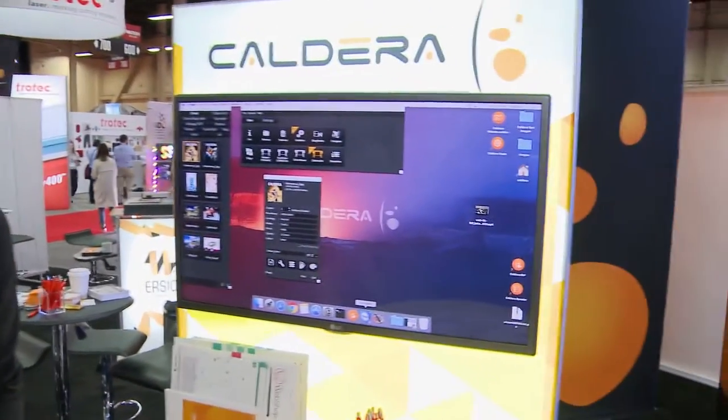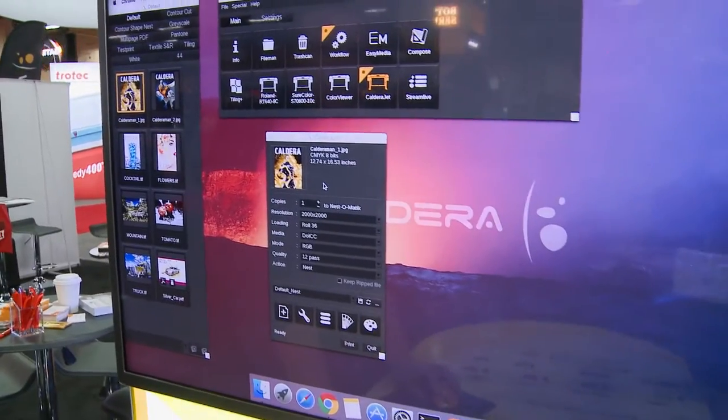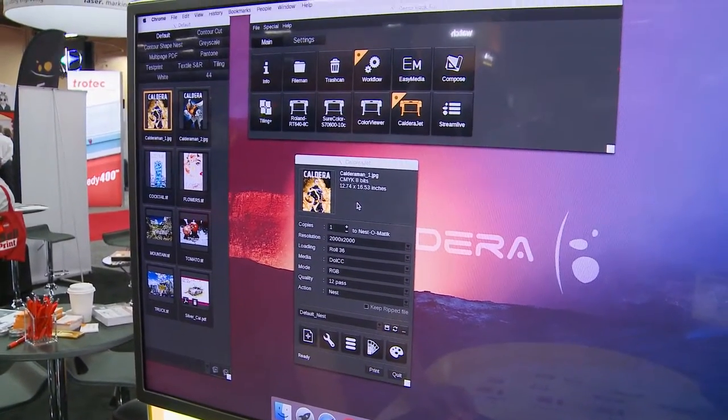So here's the new version of Caldera, version 11, that we're showing here at the show. It's an easy to use, very straightforward RIP software solution that gives good color management and has a lot of workflow to it.